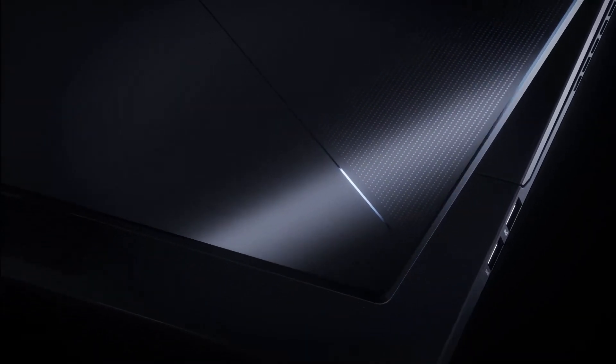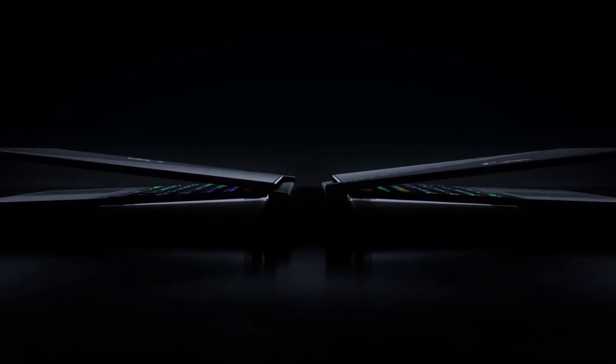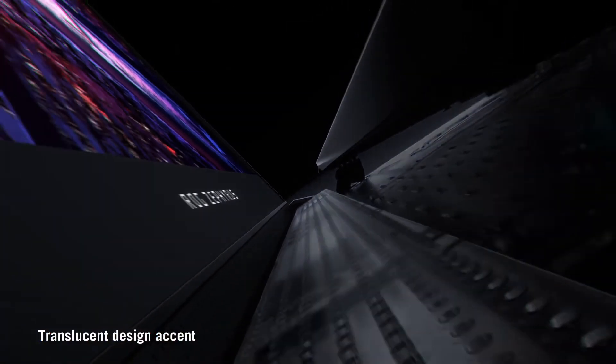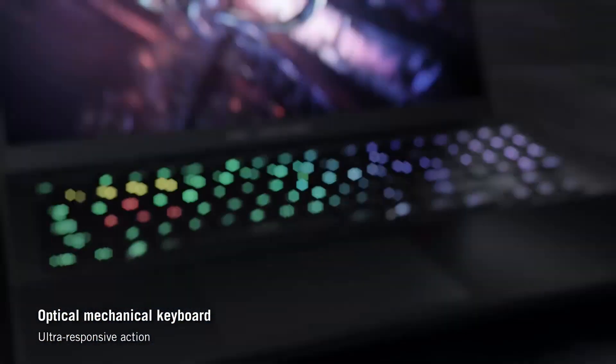Number 9: Asus ROG Zephyrus S17. This laptop offers high performance, with an Intel Core i7 processor and up to 32GB of RAM. It has an NVIDIA GeForce RTX 3080 graphics card, making it great for gaming and graphic-intensive development work.